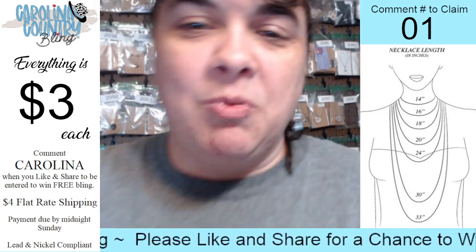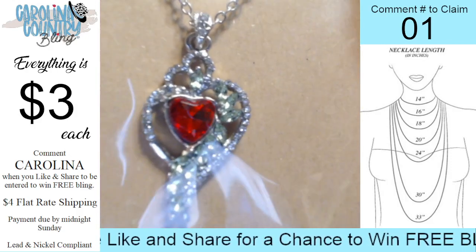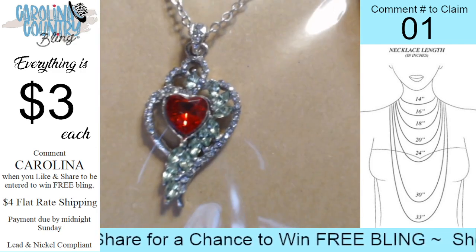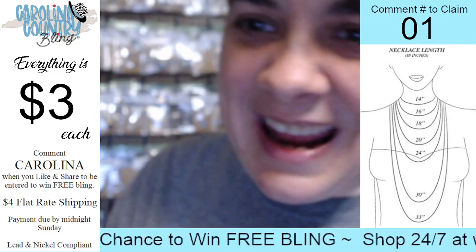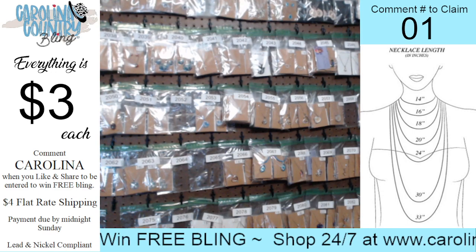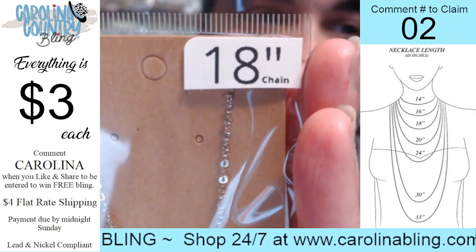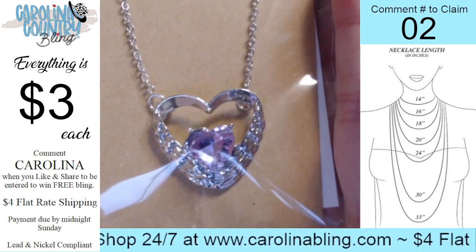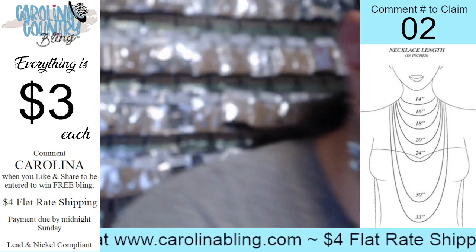This one here is going to be number one. It is an 18-inch chain — beautiful piece. You have the green rhinestones with that ruby red heart in the center and the diamonds. That one's number one. Number two is this one here: 18-inch chain, you have this beautiful heart with that pink or purple rhinestone in the center. That one's number two.